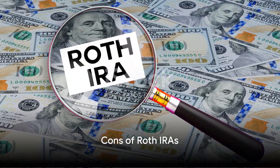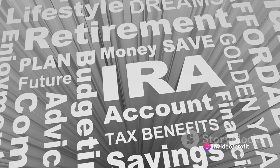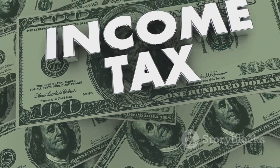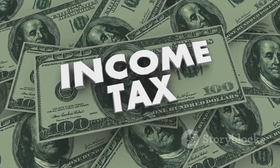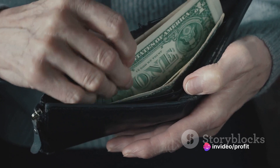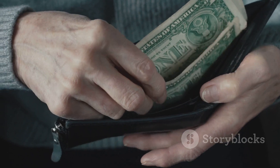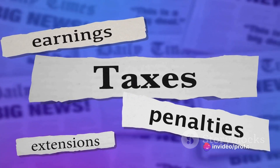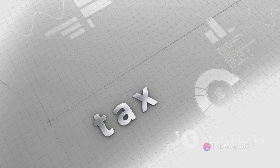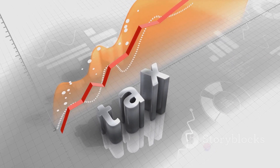Despite its advantages, Roth IRAs also have some drawbacks. Firstly, not everyone can contribute — the IRS sets income limits. In 2023, if you're single and your modified adjusted gross income is more than $140,000, or if you're married and it's over $208,000, you can't make contributions to a Roth IRA. Secondly, unlike traditional IRAs and 401ks, you don't receive tax deductions for your contributions, meaning the money you put in is taxed at your current income tax rate. While this can be a benefit if your tax rate will be higher in retirement, it's a disadvantage if your tax rate is higher now.